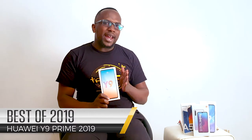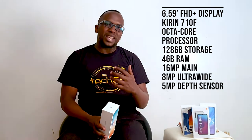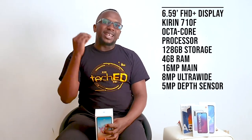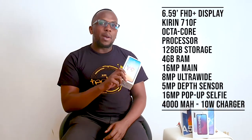The second phone I recommend in this category is the Huawei Y9 Prime 2019. It's a 6.59-inch Full HD+ display, powered by the Kirin 710F chipset, with 128GB of storage and 4GB of RAM. It has a triple camera setup: a 16MP main, 8MP wide, and 5MP depth sensor, along with a 16MP pop-up selfie shooter. It's powered by a 4000mAh battery with 10W charging.